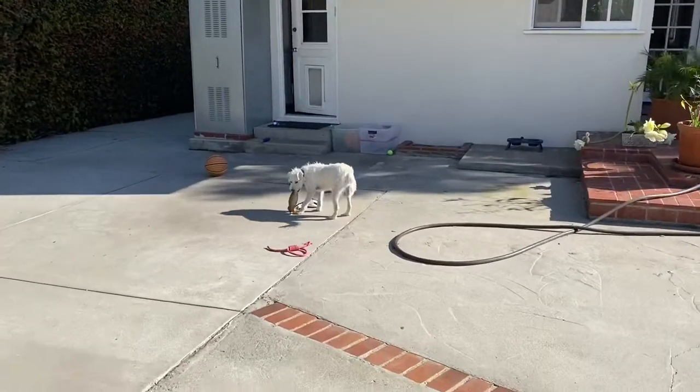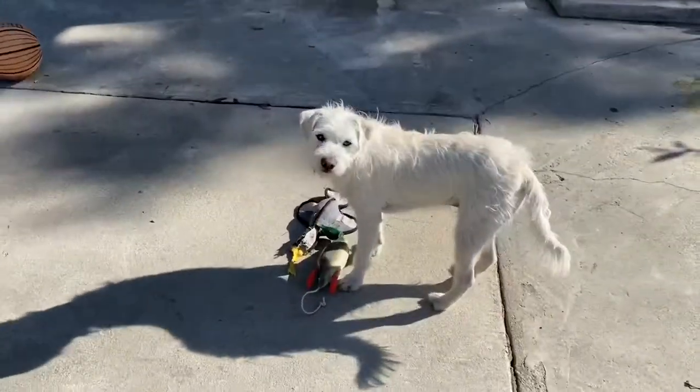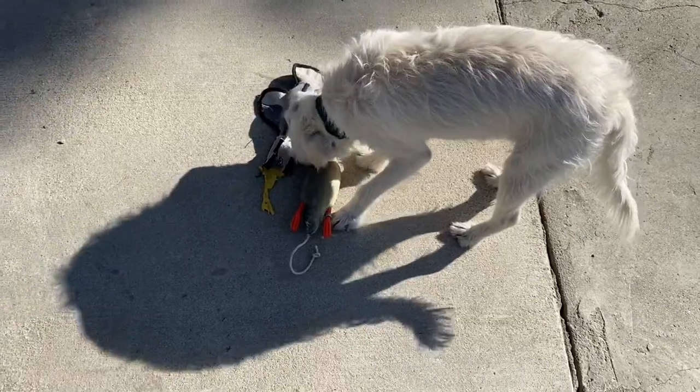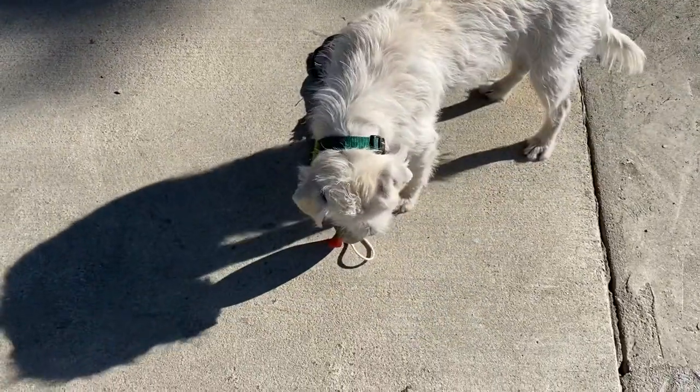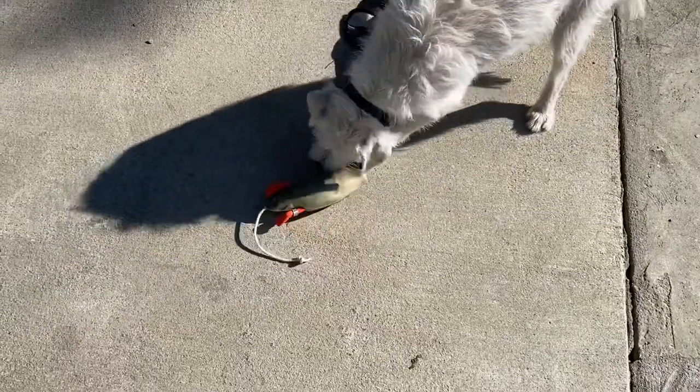He doesn't like it as much, I don't know. Let's see... You don't like it as much? It's interesting. He's definitely chewing the head a lot more than the body because the head does not have any of the scent on it — I made sure to put it only on the body and the neck.